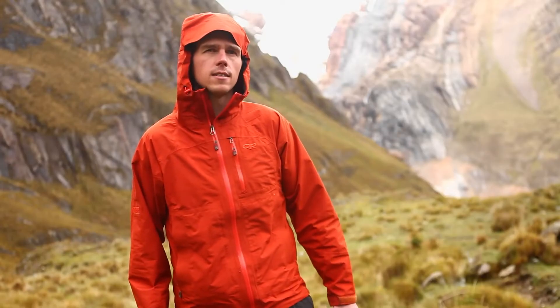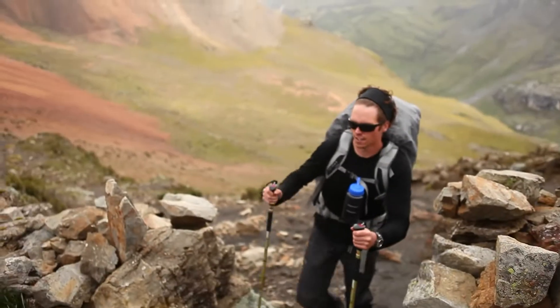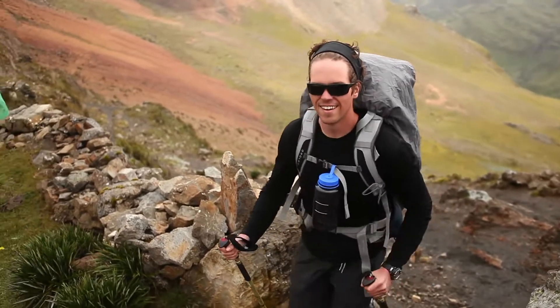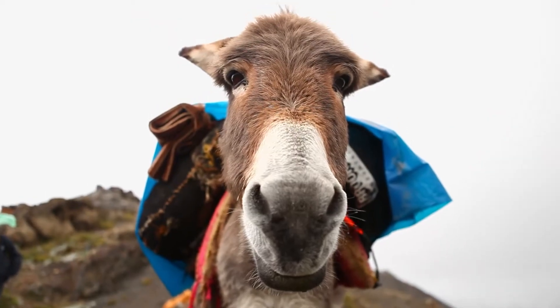We are just on the descent of day three. We just climbed from our first camp all the way up to a ridge at about 15,600 feet, and we had plenty of water to do that but found we needed a lot of water to deal with the altitude.